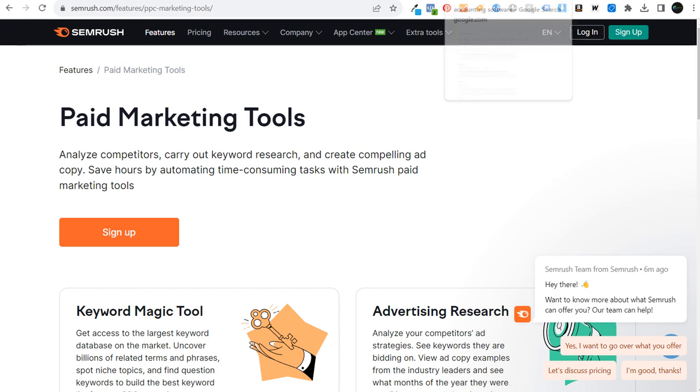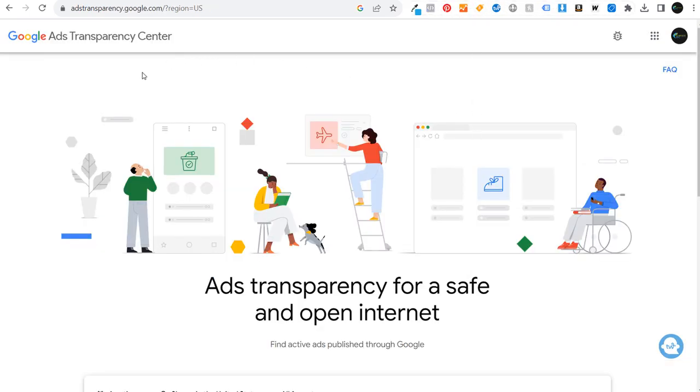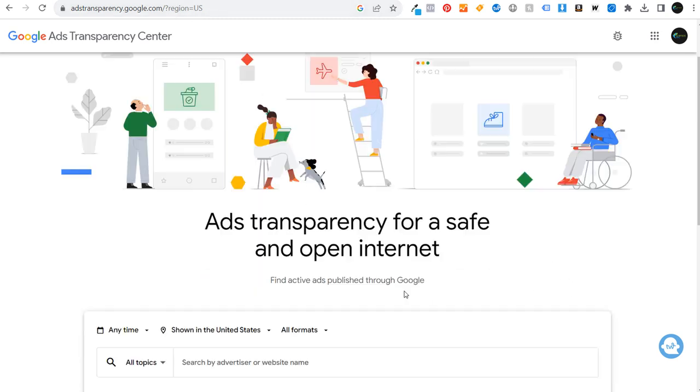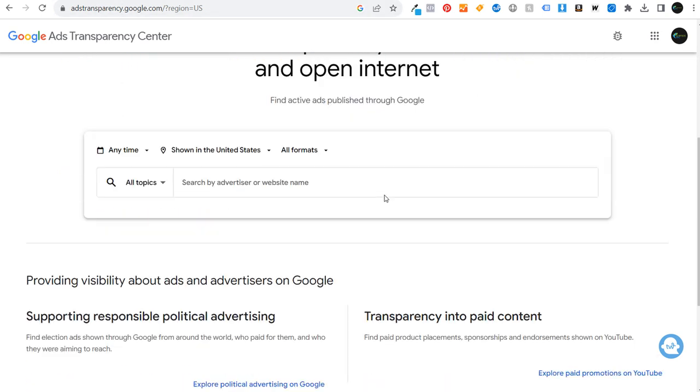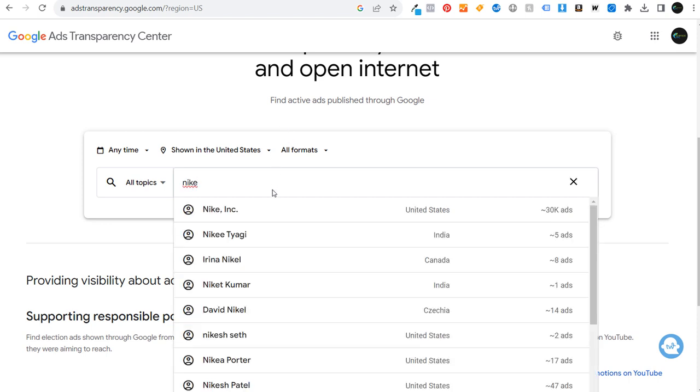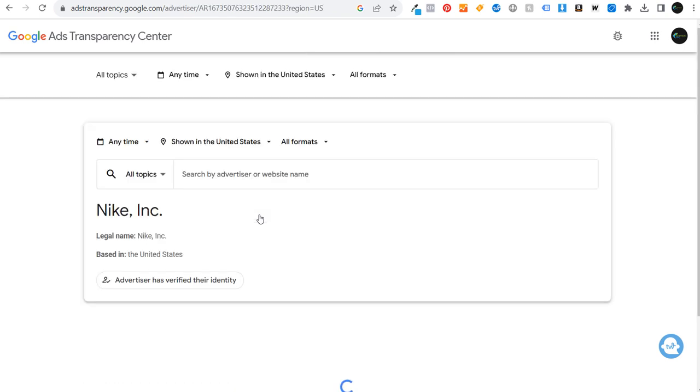Let's get started with how to spy on your competitors and their Google Ads campaigns by first starting with the Google Ads Transparency Center. Go to adstransparency.google.com. It's automatically going to pull in your region. Within the search bar on the homepage, you can search for any advertiser you want. For this example, I'm going to use Nike — they have a ton of different advertisements we can look at.